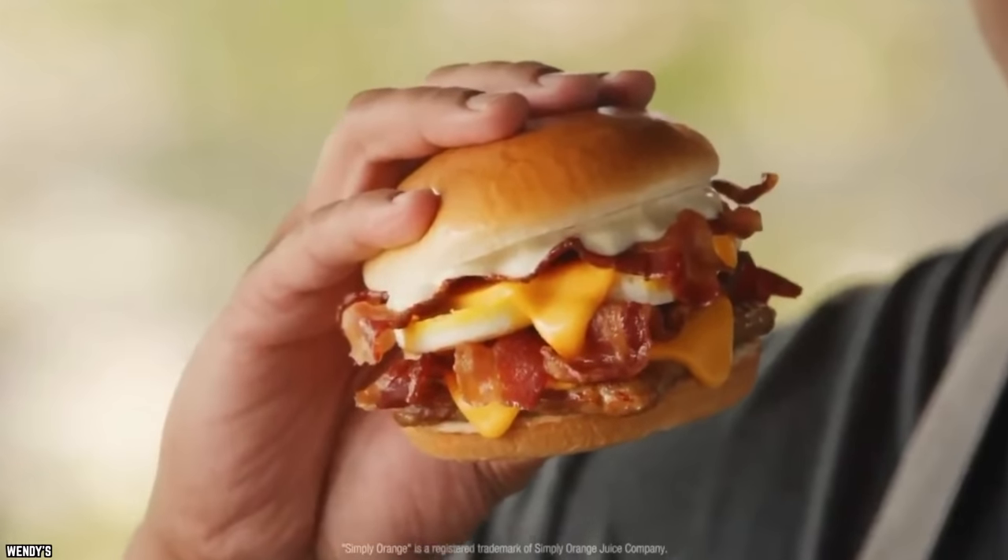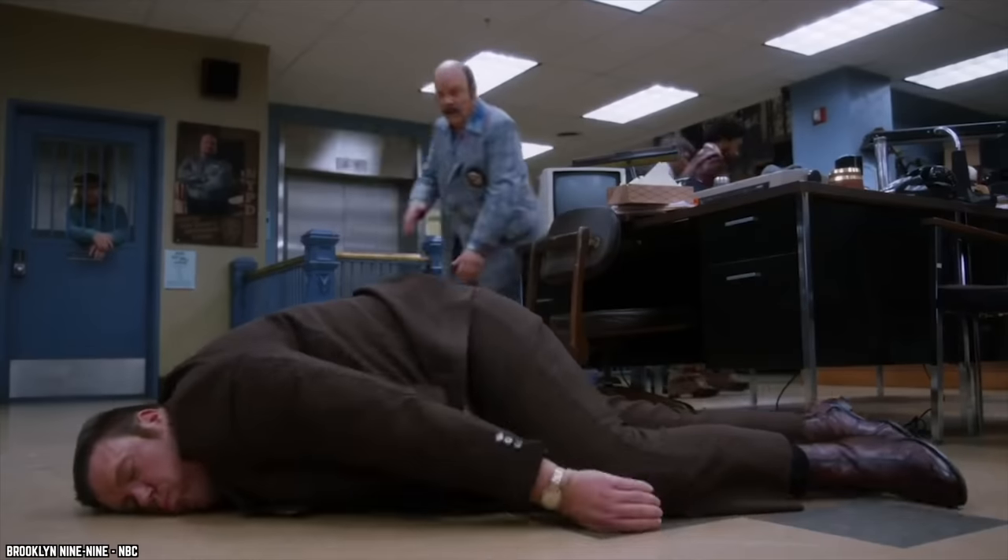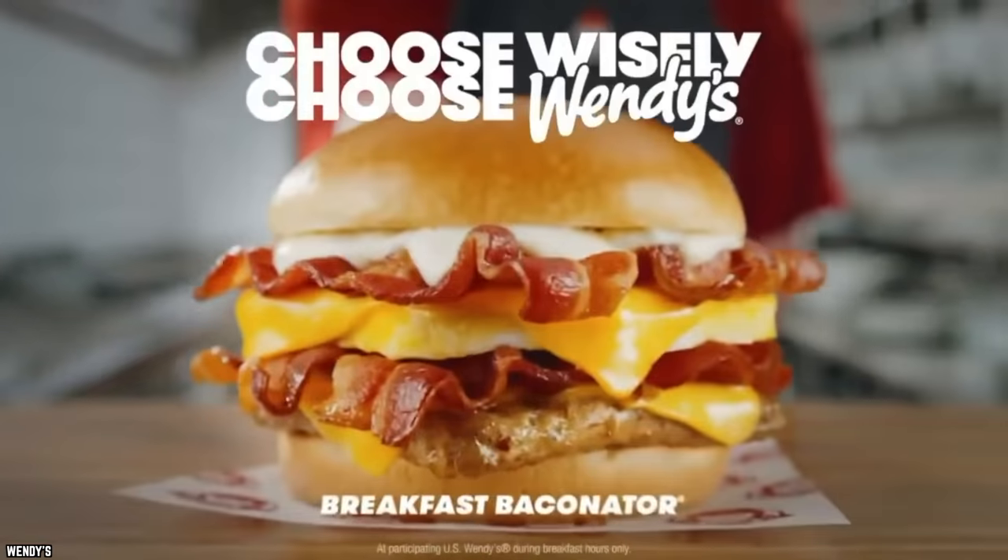Overall, this breakfast sandwich is bursting at the seams with taste. The Breakfast Baconator is not for the faint of heart. But if you wake up with an insatiable appetite, this is the sandwich for you.